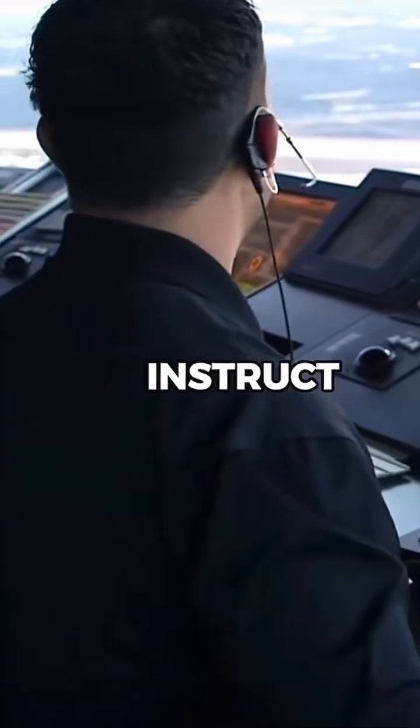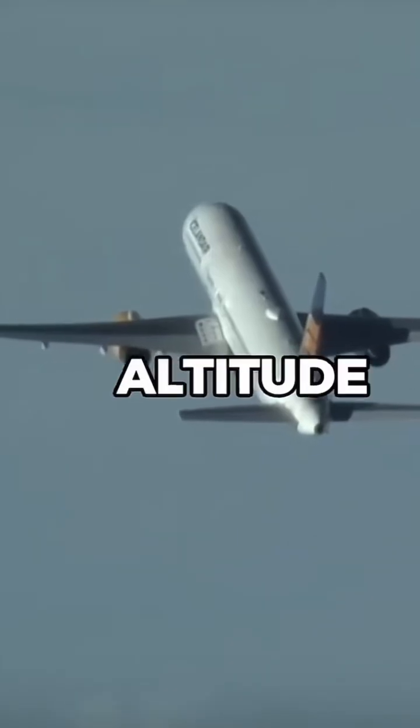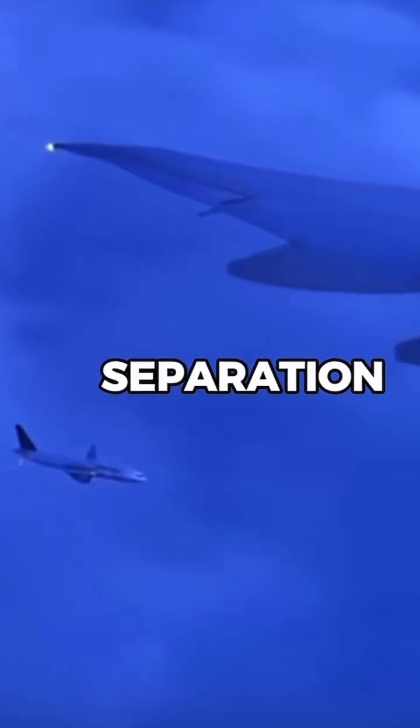Air traffic controllers instruct the aircraft to enter a circular flight path, usually at a designated altitude, to maintain safe separation between planes.